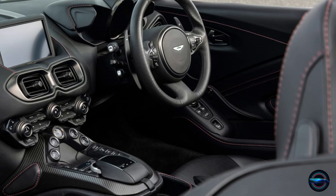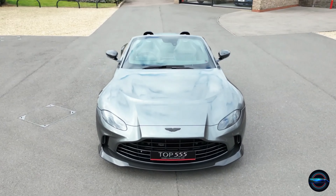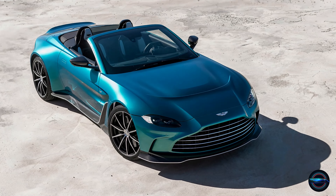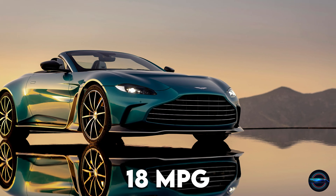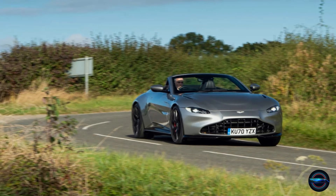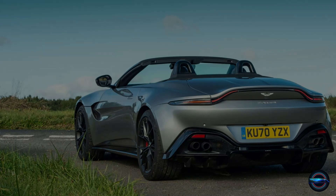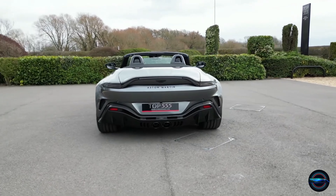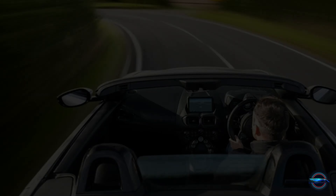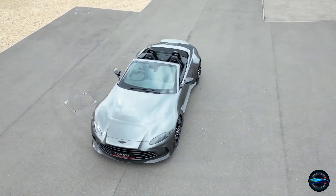There's also a spacious bin between the seat backs, perfect for two baseball hats. This powerhouse boasts a V8 engine that packs a punch, but with its automatic transmission, this sleek ride delivers a surprising 18 city MPG and 24 highway MPG according to the EPA. Head to the EPA's website for more information. Have your cake and eat it too — thrilling performance and amazing fuel economy, only with the Aston Martin Vantage.